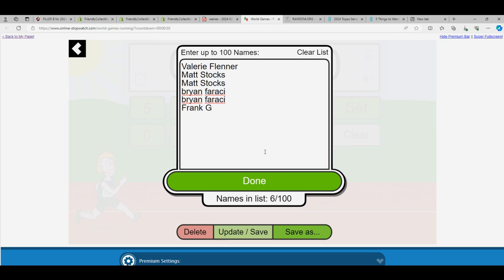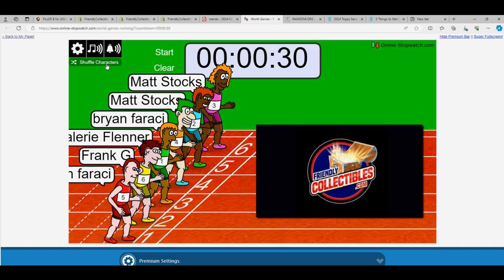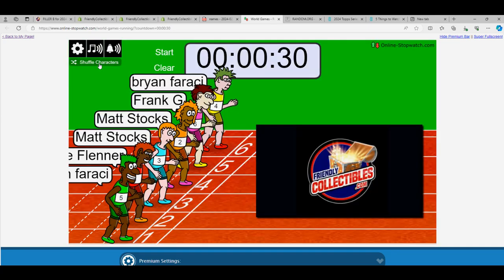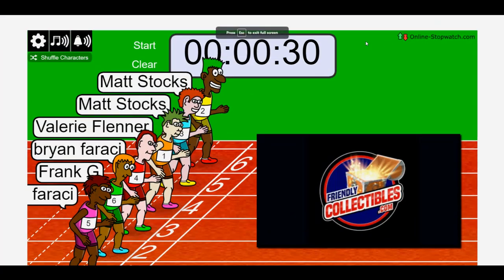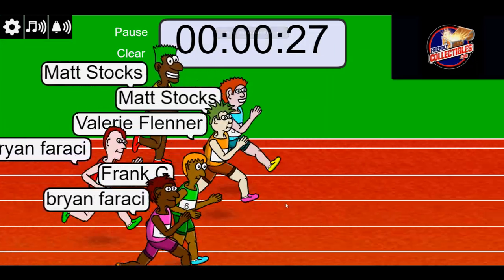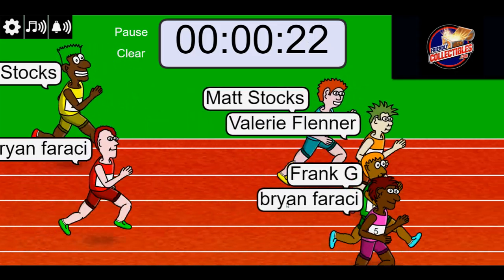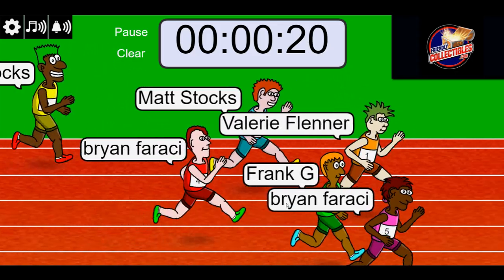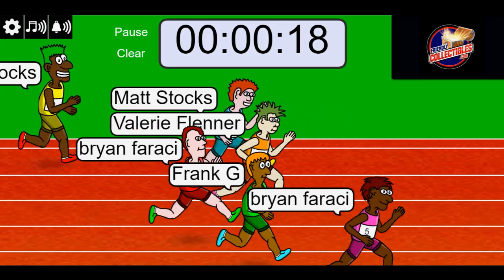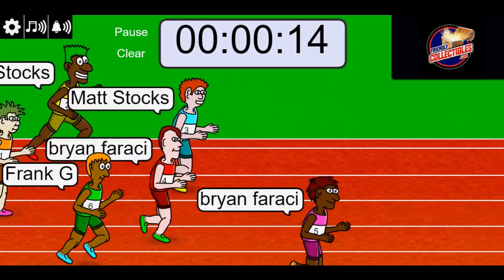Let's see what we got here in the race. Lucky number seven. On your mark, get set, go. Valerie — oh my, what happened to your ankle? Your ankle.